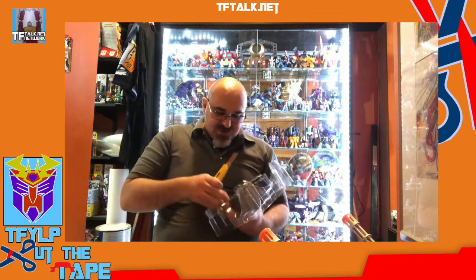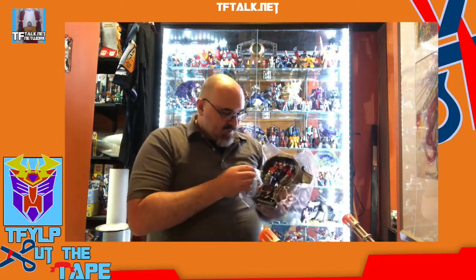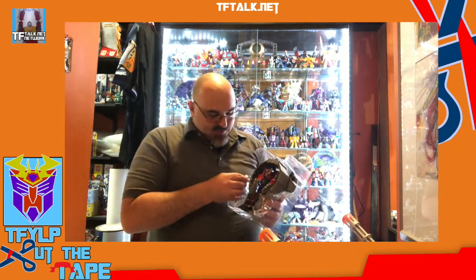For the first time in the series, we're getting the axe, we're getting the shield, we're getting the gun, and the sword. I'm pretty happy to get these accessories. There are a lot of third-party guys, even smaller manufacturers, who make the weapons, the axes, the shield, the guns. I'm glad that these particular weapons — although much smaller than they should be — are seeing some official life in plastic.